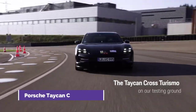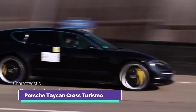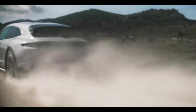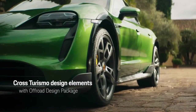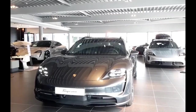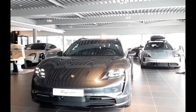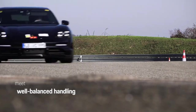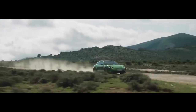Number 8: Porsche Taycan Cross Turismo. The new Cross Turismo model of the all-electric Porsche is efficient but does not provide lower performance, with four available variants and a standard long-range battery. Four derivatives of the Taycan Cross Turismo are available, and the Performance Battery Plus, which has a total capacity of 93.4 kilowatt hours, is always fitted as standard.